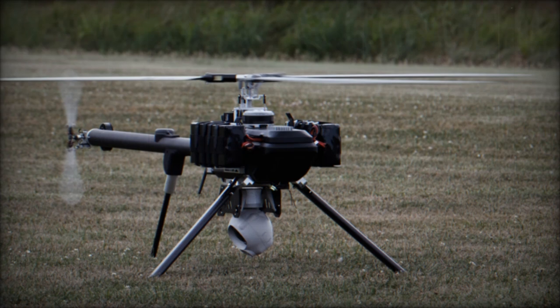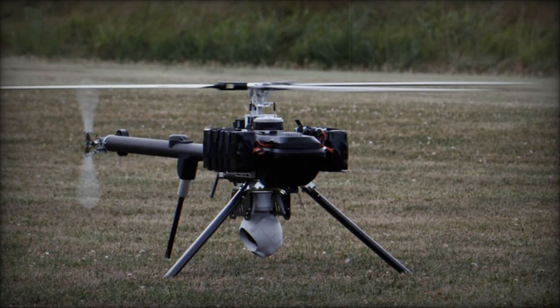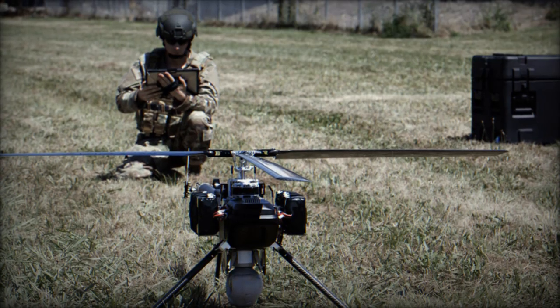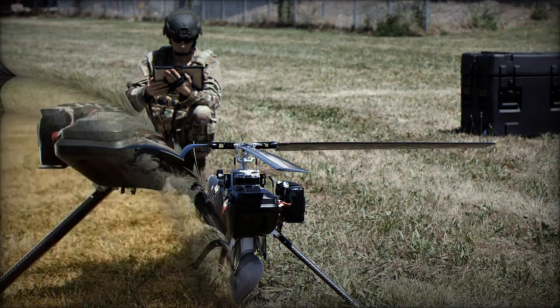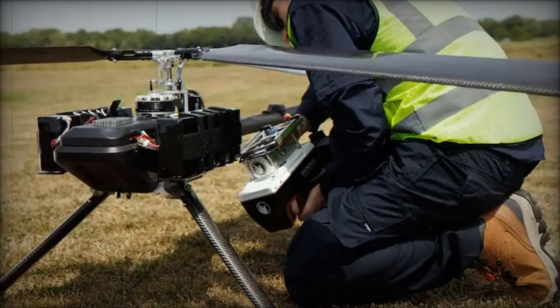At DSEI 2024, AeroVironment, a US-based leader in unmanned aircraft systems, introduced its latest innovation, the Vapor 55MX. This all-electric helicopter is designed to meet the growing demands of defense, commercial, and industrial sectors, showcasing AeroVironment's commitment to versatility and cutting-edge technology.